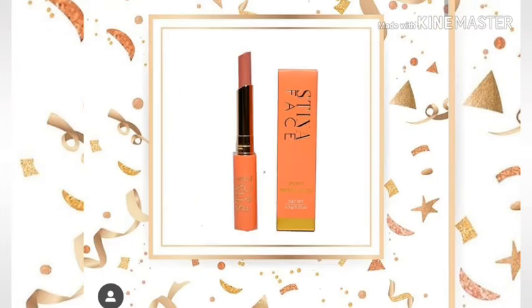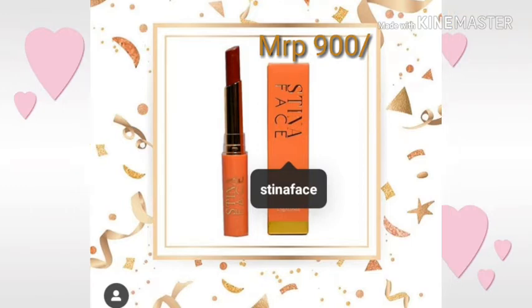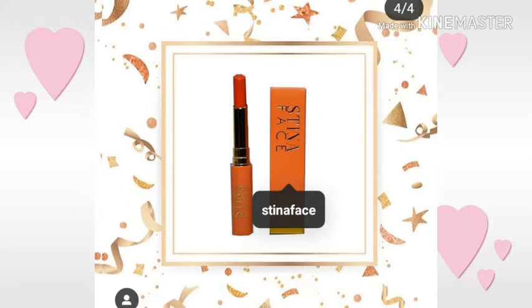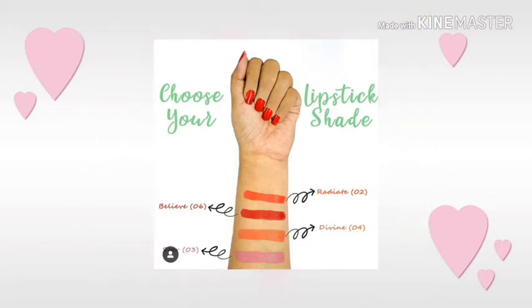The first product is this lipstick from the brand Stina Face. You can read the details in every picture — I will put it in every picture. In this lipstick you will get 4 options which you can choose. You can see them here one by one — these are the pretty shades available in this lipstick option.